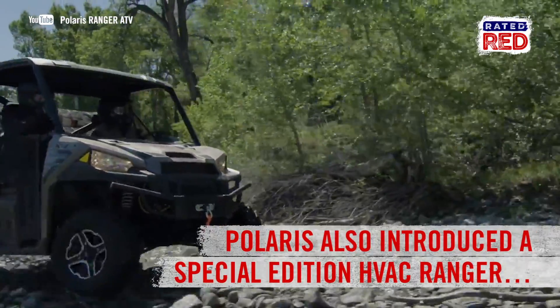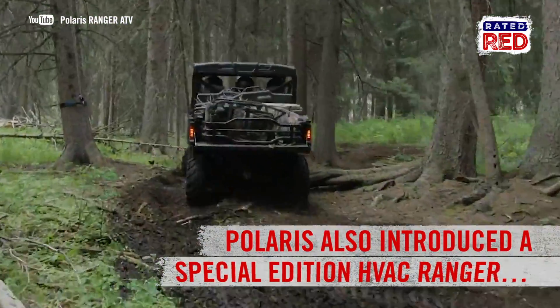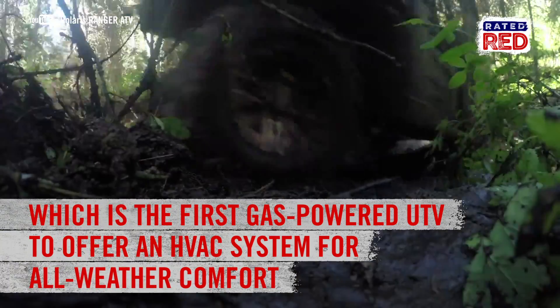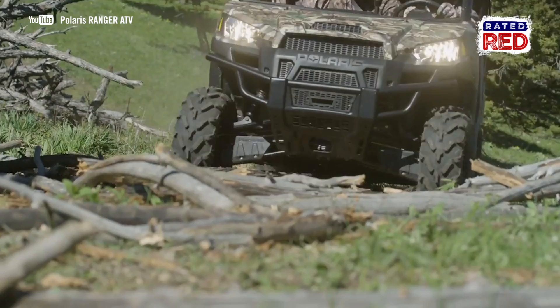Polaris is also introducing the Special Edition HVAC Ranger, which is the first gas-powered UTV to offer an HVAC system for all-weather comfort. Now that is some badass stuff right there.